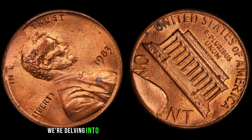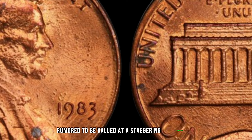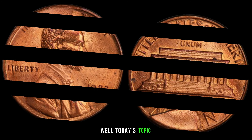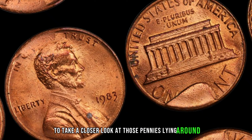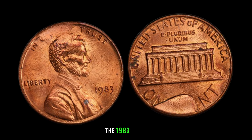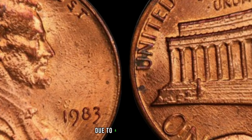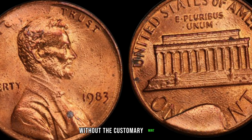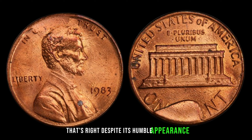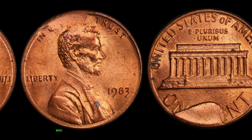Imagine holding in your hand a piece of history — a tiny copper disk that could potentially be worth a fortune. Today we're delving into the fascinating world of numismatics to uncover the story behind the 1983 No-Mint Mark Dirty Lincoln penny, rumored to be valued at a staggering $1.5 million. The 1983 penny without a mint mark is a rarity in itself, but when you add the factor of being dirty, it becomes even more unique. Due to a minting error, a small number of these pennies were struck without the customary mint mark. Its condition can significantly impact its value — this seemingly ordinary penny could be hiding an extraordinary secret.